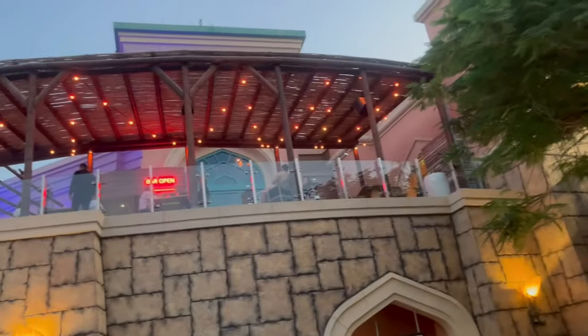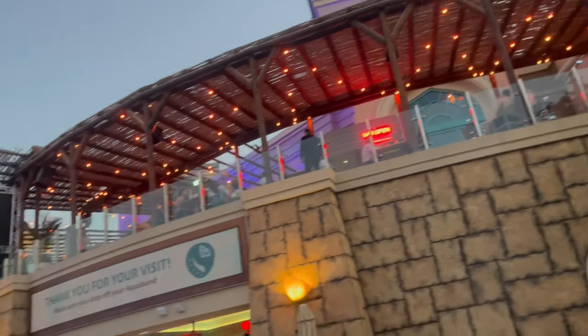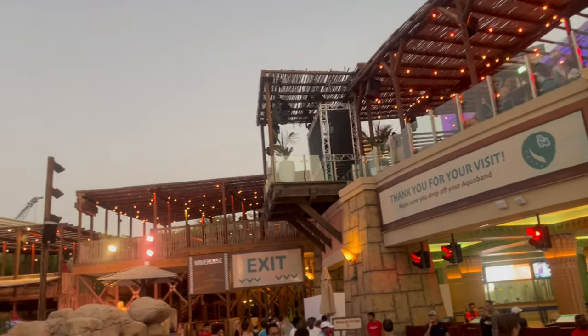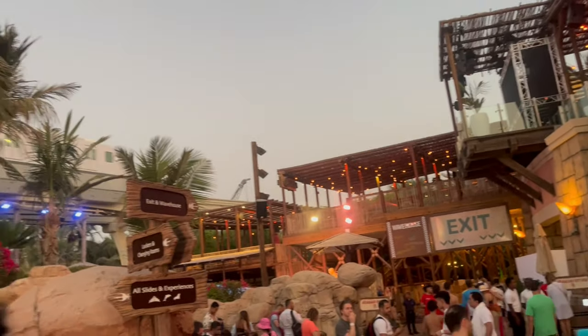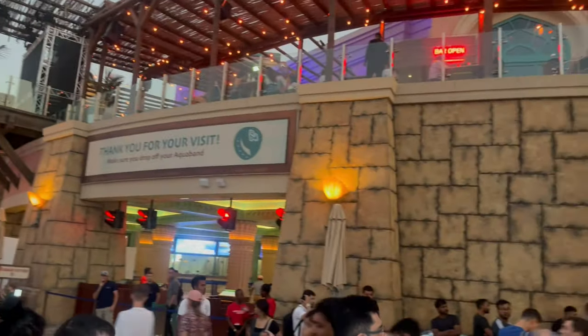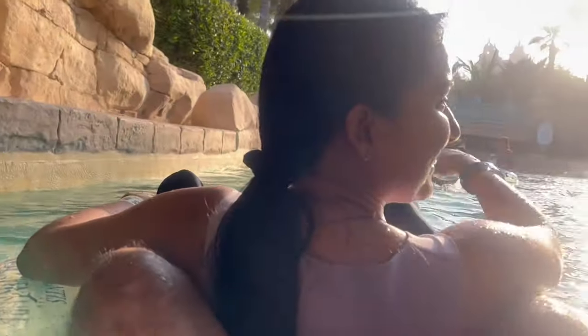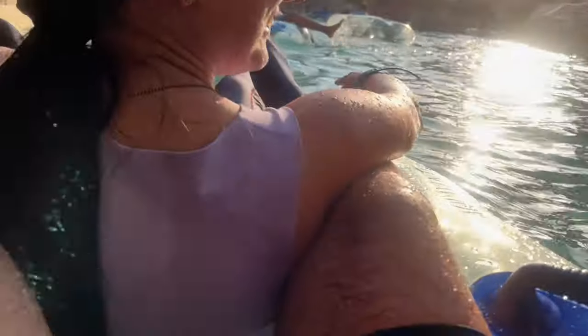Now was the time for us to go to the Aquaventure water park — the largest water park in the world. As I mentioned before, you need a minimum of four to five hours to explore the complete water park and all its amazing rides. After checkout we spent almost a complete day at this water park and headed back home in the evening.